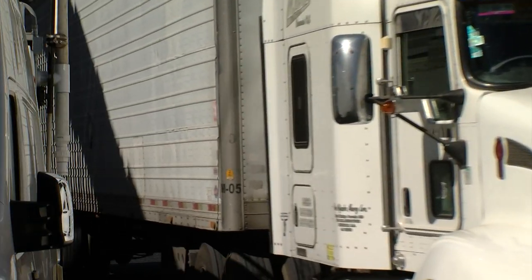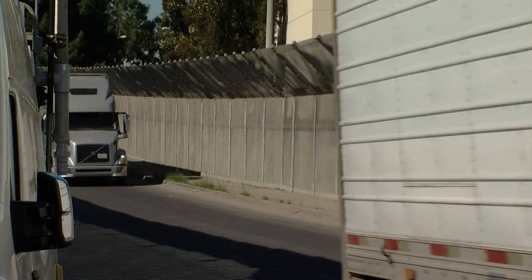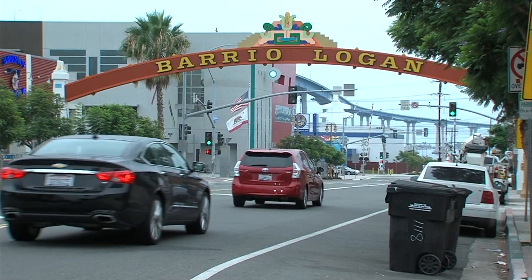The trucks are responsible for roughly 50% of all the pollutants we see in the air here in California. Randall Offer is an air pollution specialist with the California Air Resources Board. He says these diesel trucks emit particulate matter that is hazardous for your health, especially for those living in industrial areas.